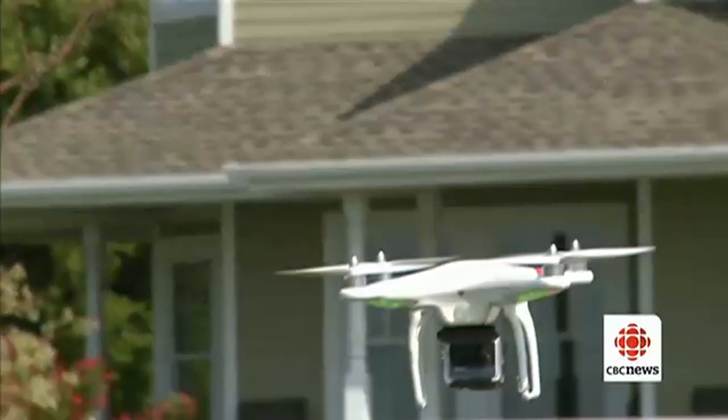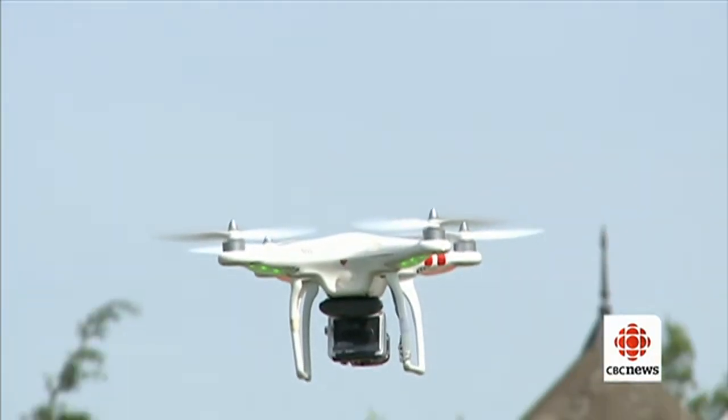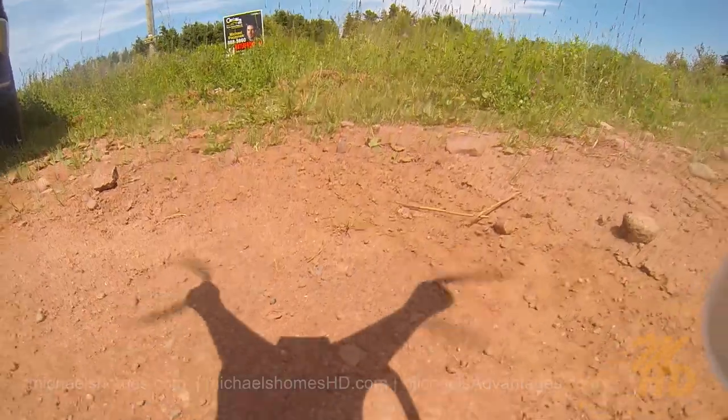Good morning, Michael. Good morning, Matt. It's a beautiful day in PEI. Thanks for having me aboard this morning. It certainly is a great day, not a bad day for a flight.